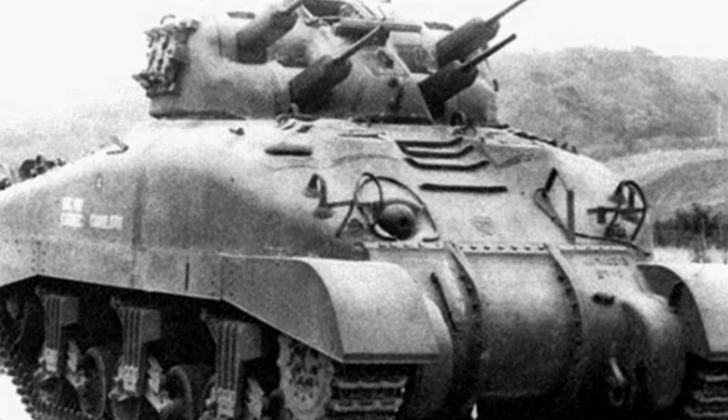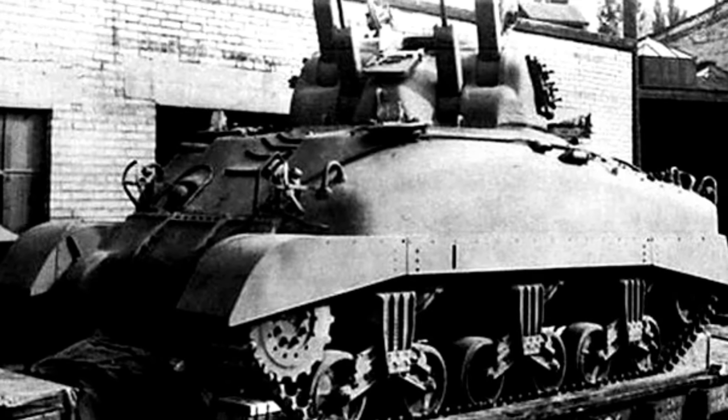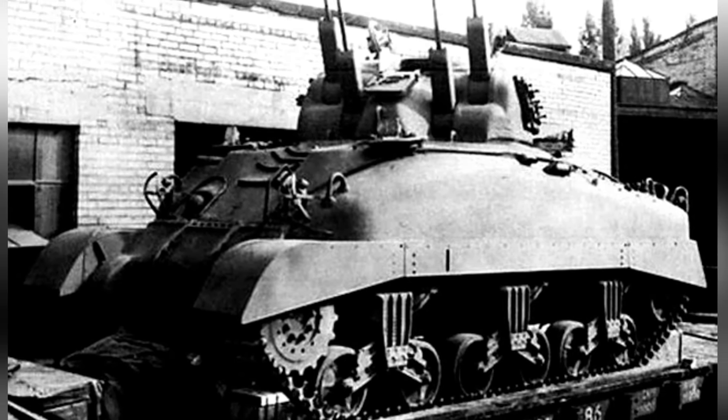Looking at the development during World War II, the V-Dragon anti-aircraft weapon was in line with the trend of the times, as the German military also developed similar equipment and achieved good results.